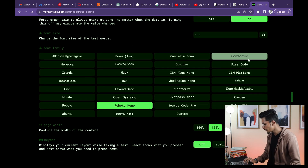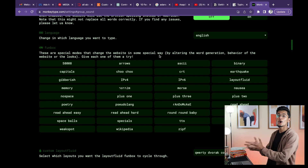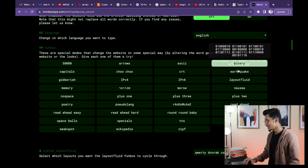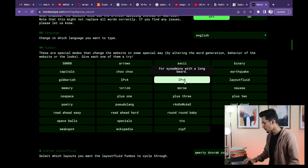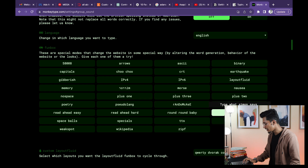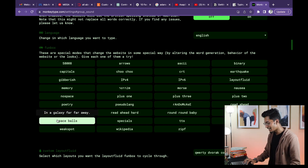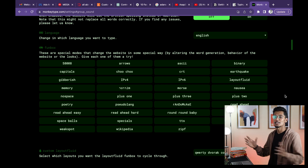There are so many options available, but the best part about this website is the fun box. There are so many options you can play around with, like arrows, ASCII, binary. There's also earthquake — where all the letters will be shaking — gibberish, IPv4, IPv6, and then read ahead easy, read ahead hard, and more modes you can practice. Upside down, space ball effect — I'll just let you explore this website.